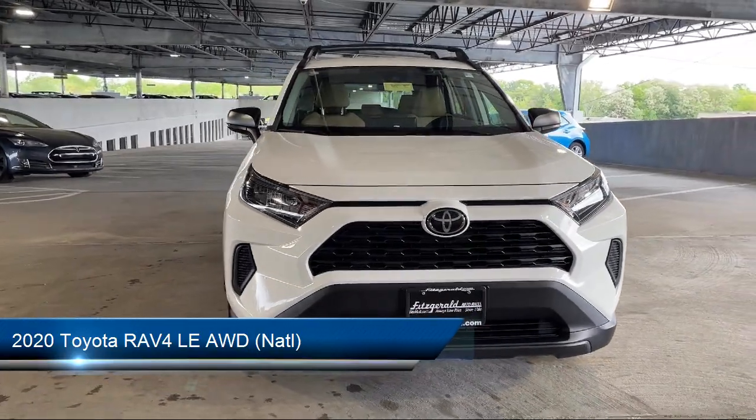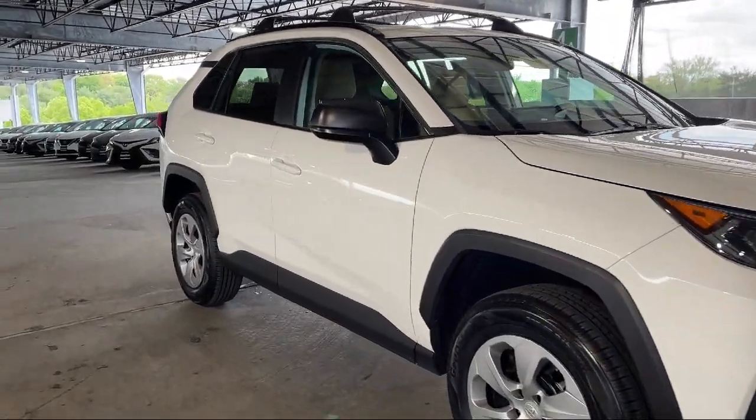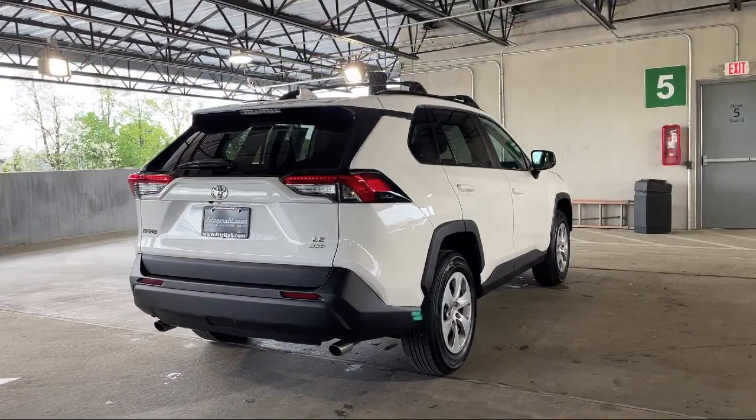It comes equipped with auxiliary audio input for iPhone and iPod, rear spoiler, folding split rear seat, electronic messaging assistance with read function, and 4-wheel drive on demand.